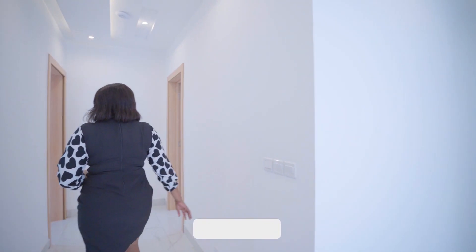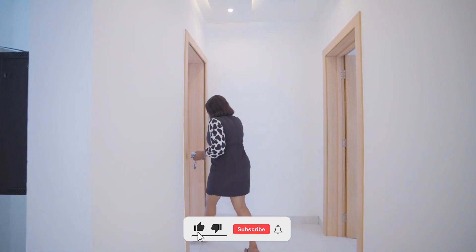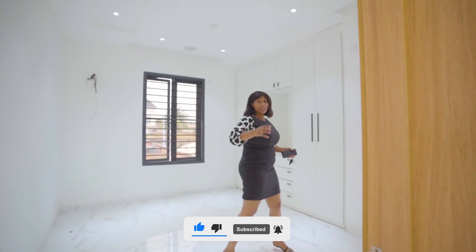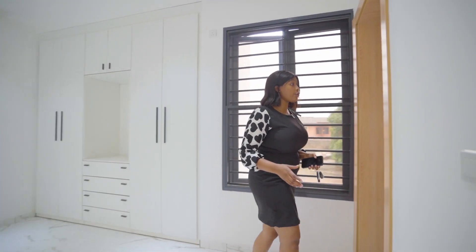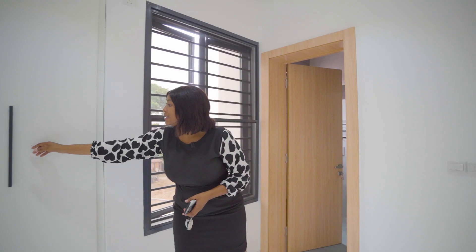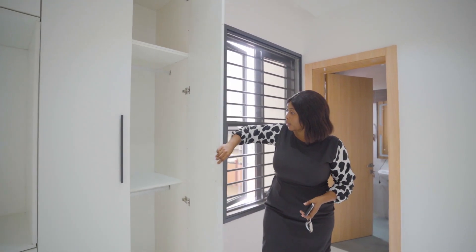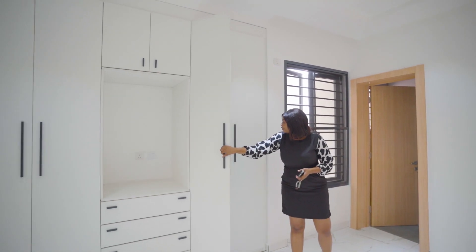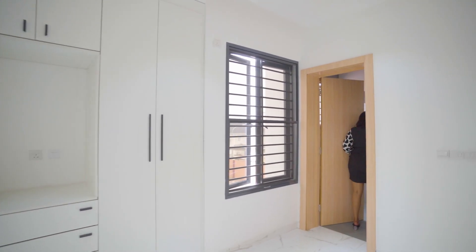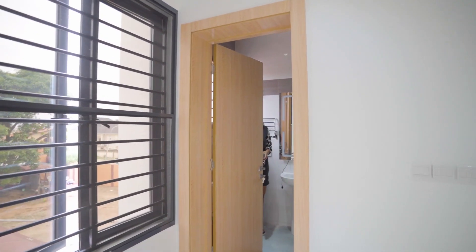This is the third room in the house, just as spacious as all the ones I've shown you. You have provision for your AC, inbuilt speakers, spotlights. You have your wardrobe — quality stuff again. And this is what the bathroom looks like.